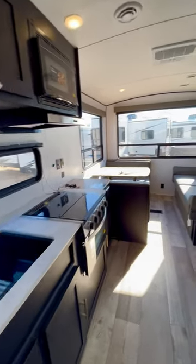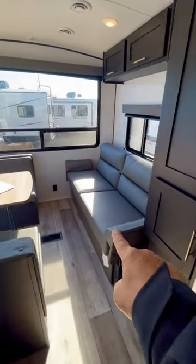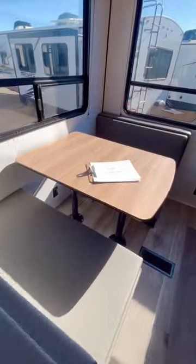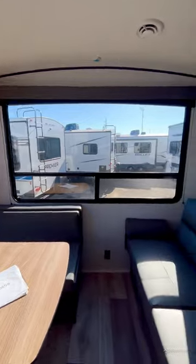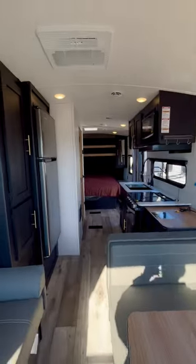You've got a nice kitchen here, big fridge. You have a sofa — that's a jackknife sofa, it makes into a bed, and so does this dinette. With my contact information if you want to pause it. But check out that view — you got these huge windows here. It's a great place to hang out and just experience wherever you are in America.